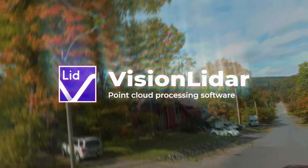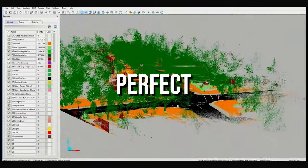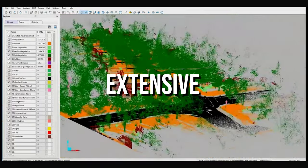Introducing Vision LiDAR, your gateway to advanced point cloud processing. Vision LiDAR processes large datasets with lightning speed, perfect for professionals handling extensive point cloud projects.